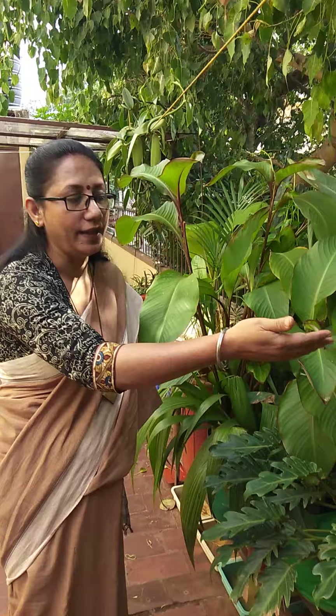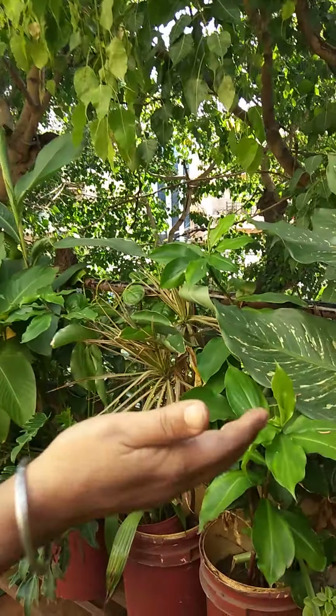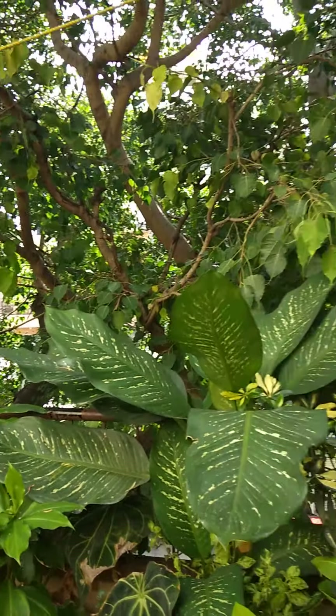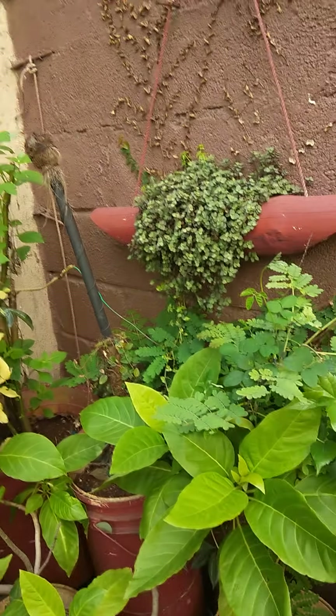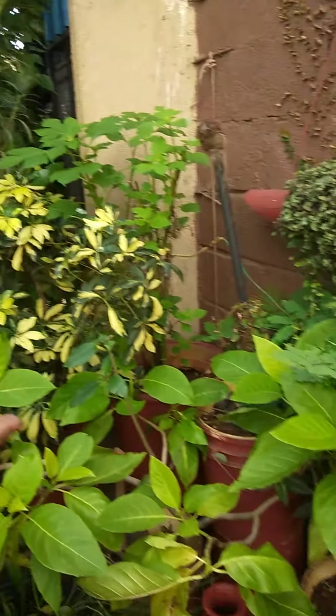These are all my ornamentals — dahlia, just have a look — that is sunflower and a few other varieties. I have gulmohar; those are the roadside big trees.